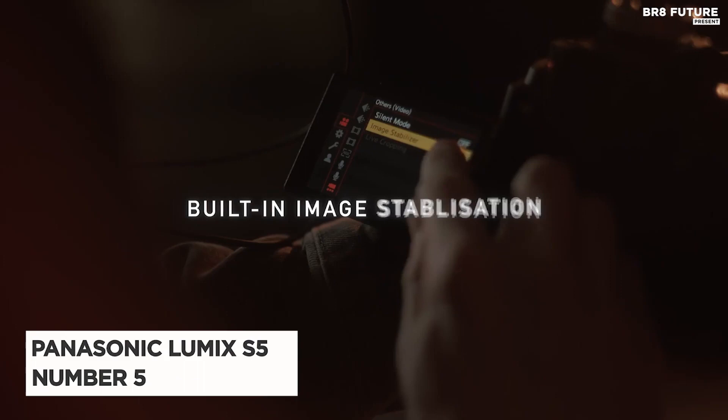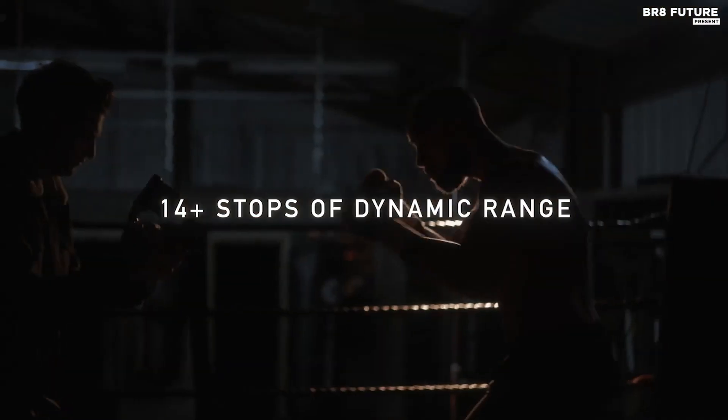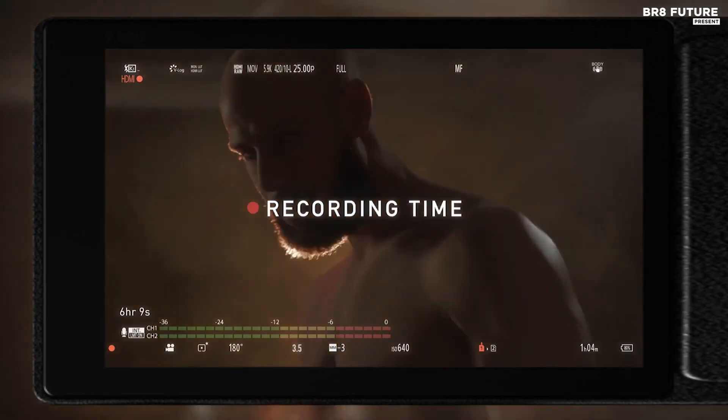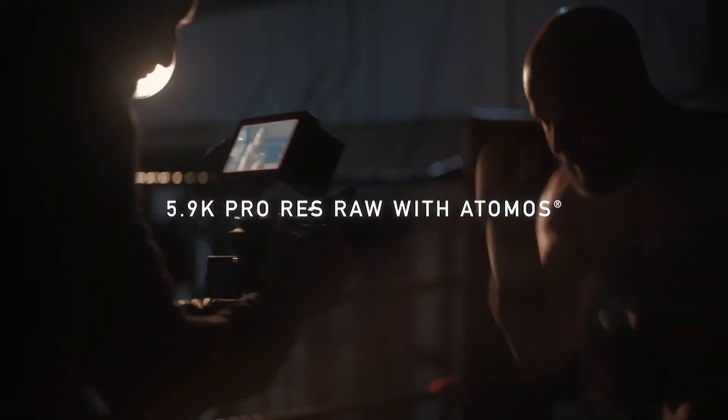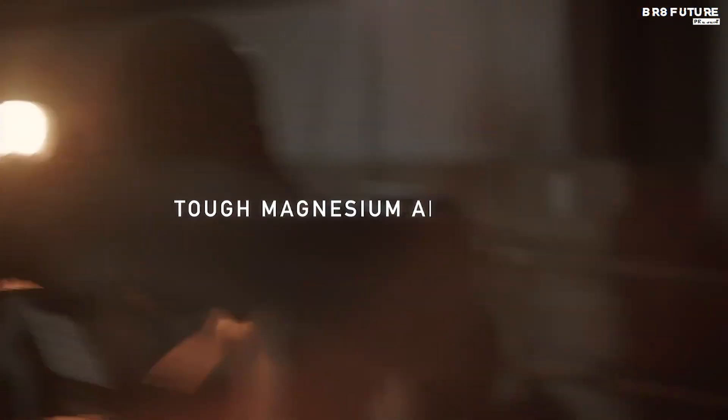Say hello to the Panasonic Lumix S5, our number 5 on the list of exceptional full-frame cameras for students. This camera is a game-changer, offering outstanding value while also delivering impressive still photography capabilities. Let's dive into the specifications.